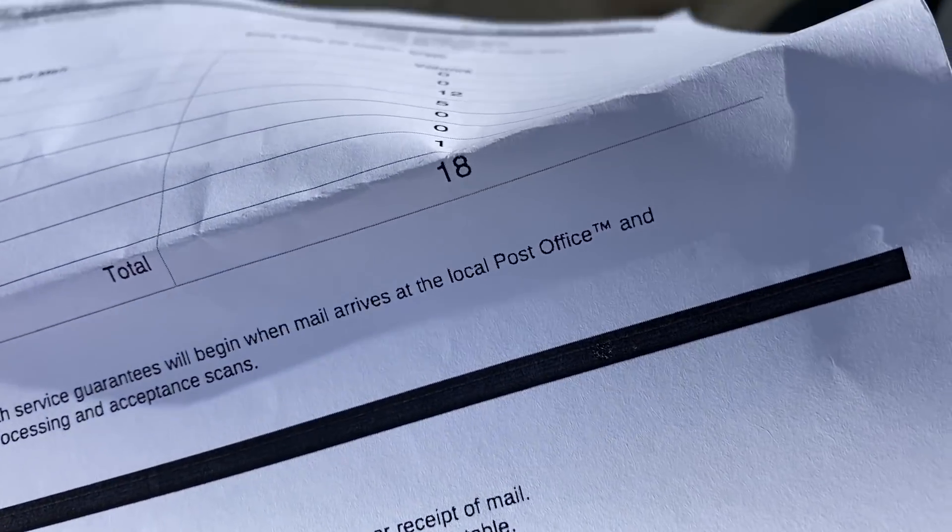Today we've got a total of 18 packages shipping out from our holiday live sale last week, and that doesn't include the two UPS packages we have going out. We're going to go to the post office and get everything shipped out that we have for today, and then we'll probably have to do another run tomorrow.